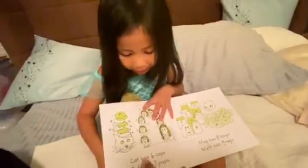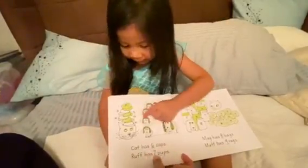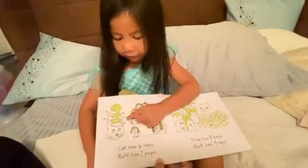Dirk has six hats. One, two, three, four, five, six.